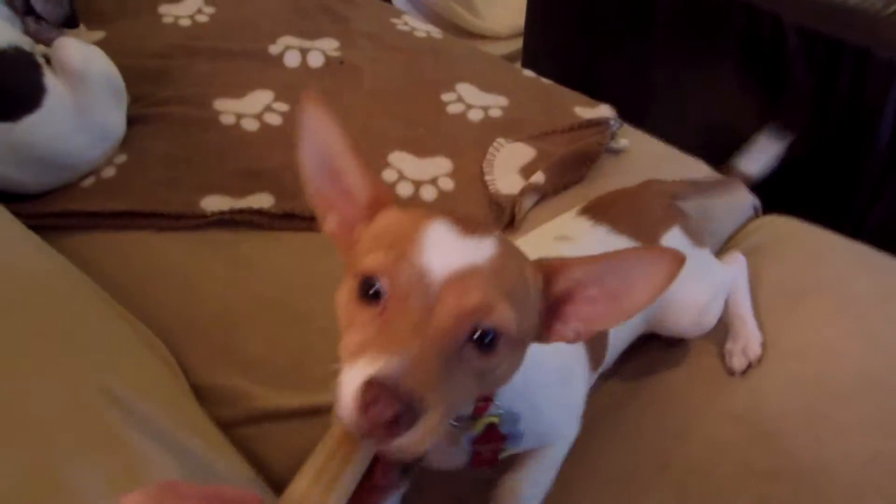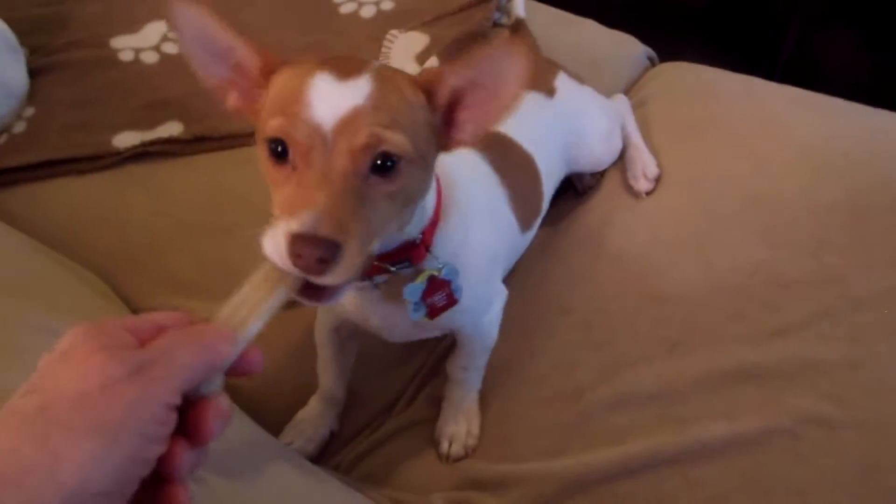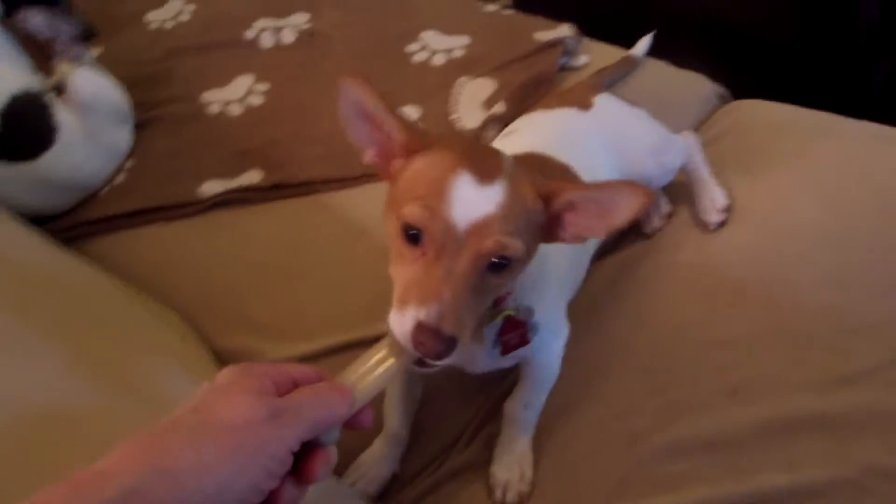This is Bentley. Bentley is about five months old now. He's a great little guy.